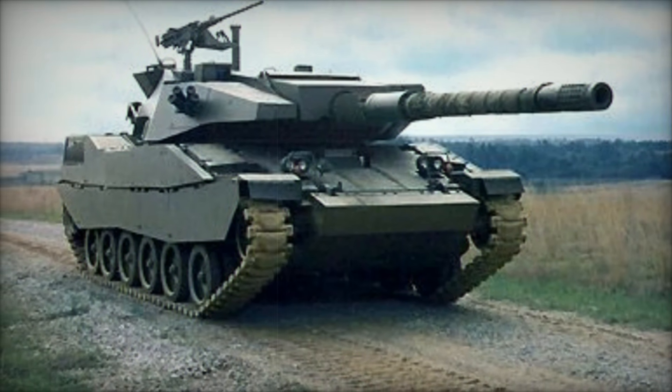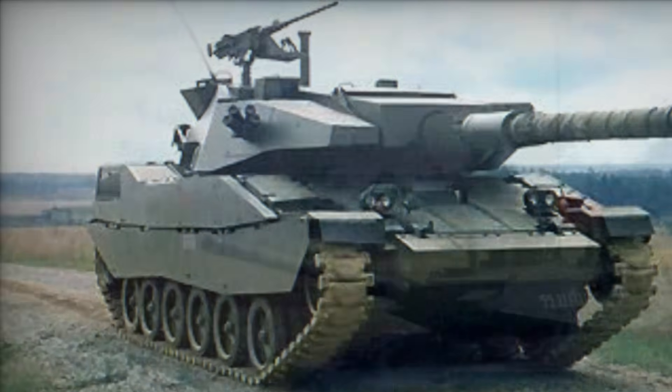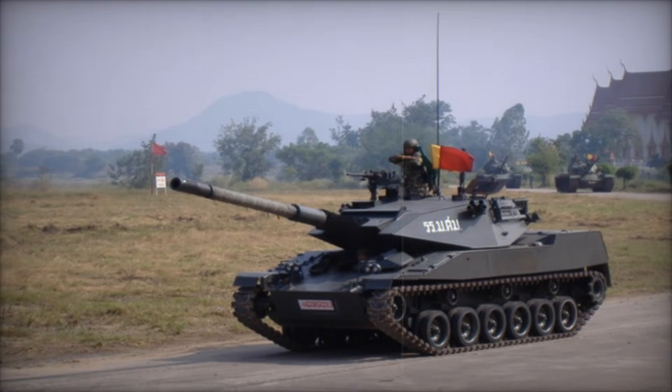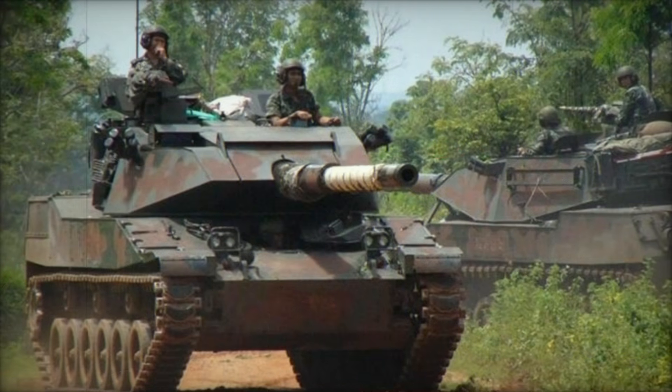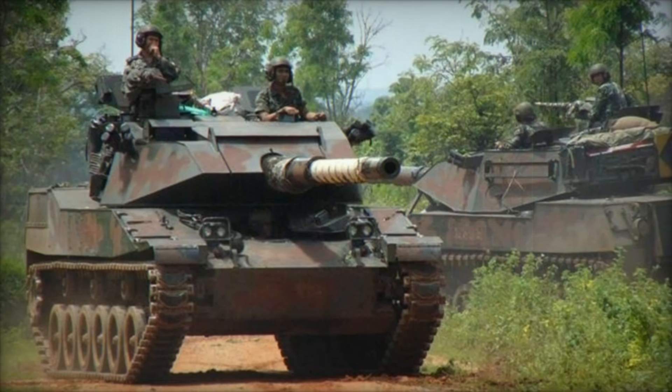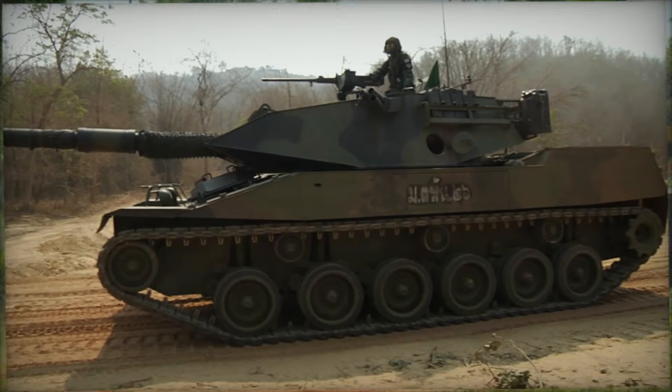In 1986, Thailand received a prototype for evaluation, and it didn't take long for them to be convinced. By 1988, production was underway and deliveries began shortly thereafter. The Stingray proved to be a valuable asset for the Royal Thai Army, and it remains in service to this day.